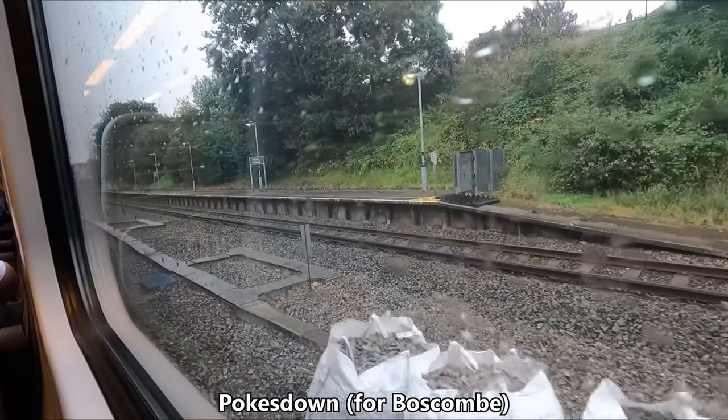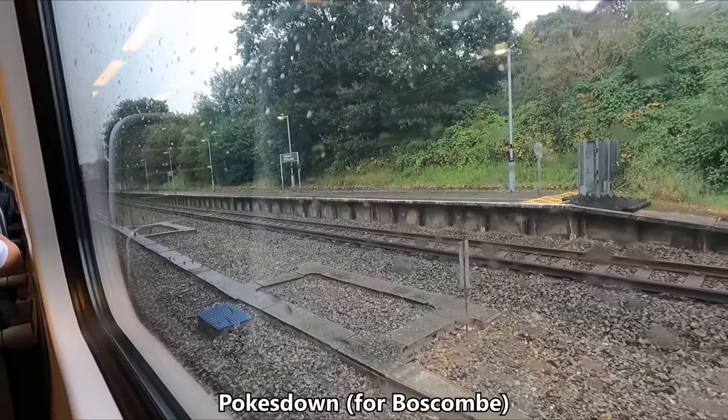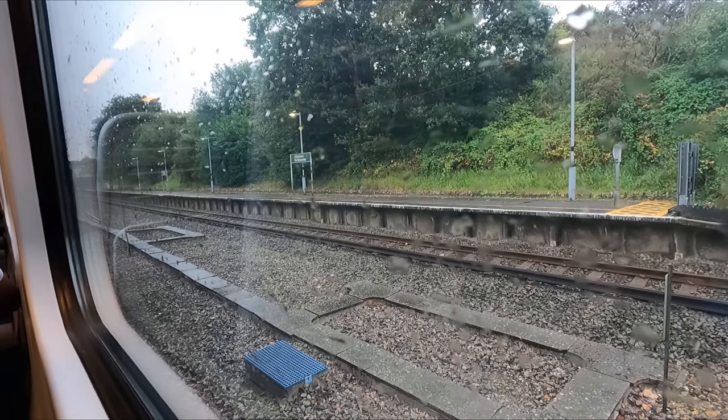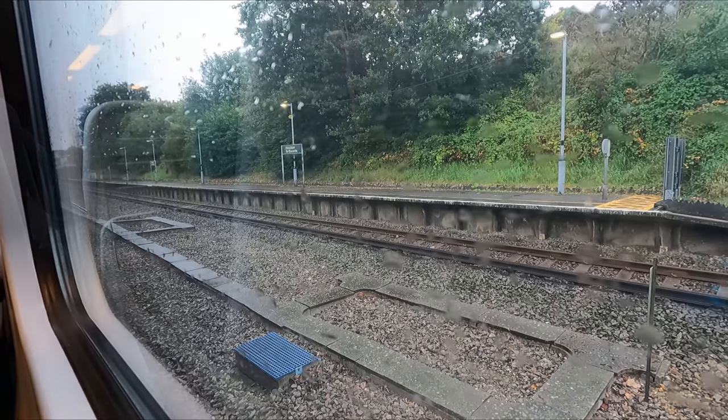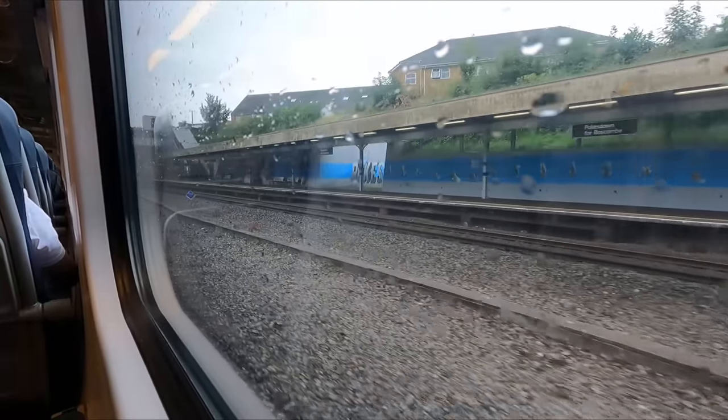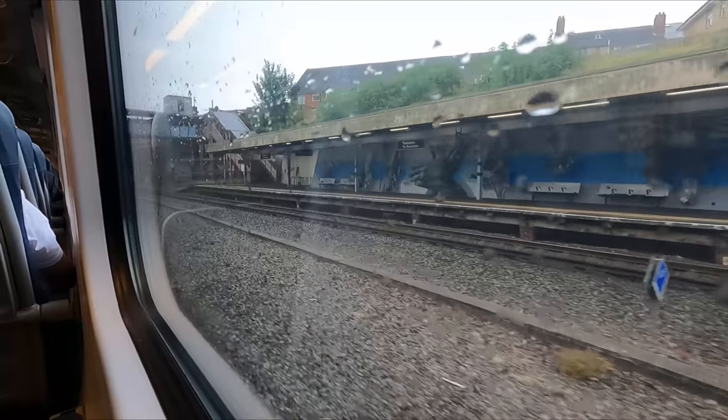Our next calling point is Pokesdown, whose station also serves nearby Boscombe. This is one of a number of stations we'll call at today where the train is too long for the platform. As we depart, be sure to keep an eye out for the lovely mural painted on the wall of the opposing platform.